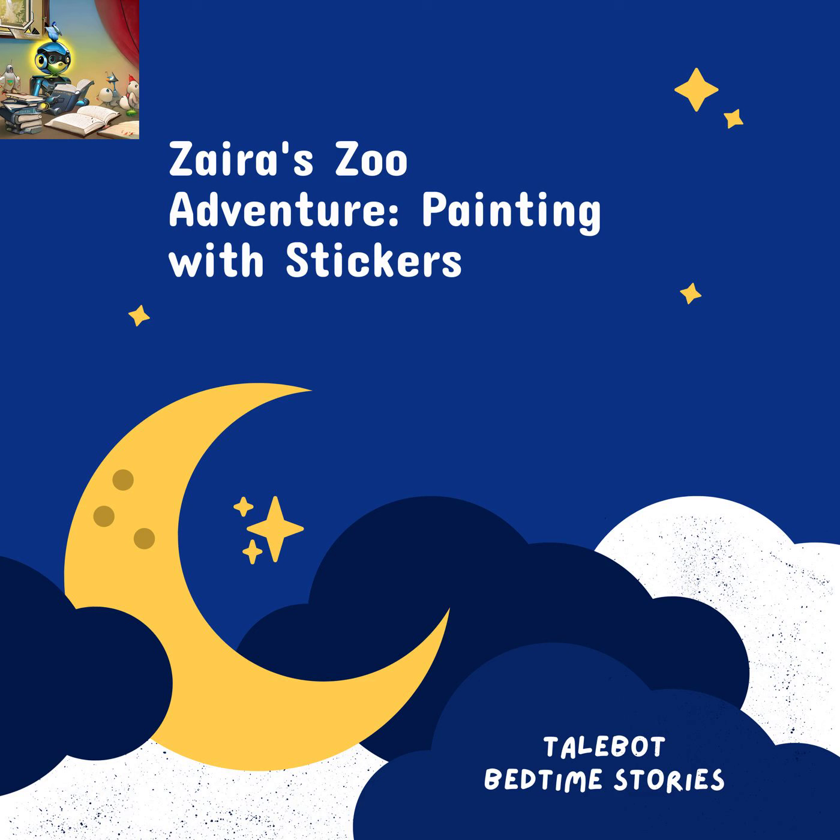With her mom's guidance, Zyra began her zoo adventure. She found the sticker of a mighty lion and carefully placed it on the picture. As soon as she did, the lion's image came alive, as if it had jumped out of the page. Zyra giggled with joy — it felt like magic. She continued placing stickers of a playful monkey, a graceful giraffe, and a majestic elephant. Each animal seemed to come alive, as if they were right there in Zyra's room.